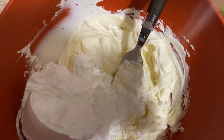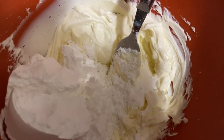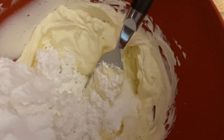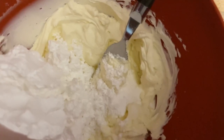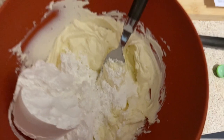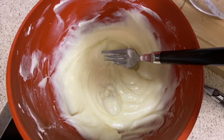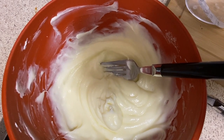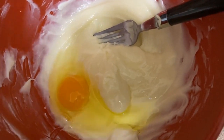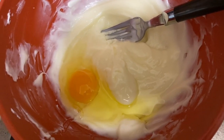And a quarter teaspoon of fine sea salt. I'm going to stir slowly with a whisk until no traces of sugar remain, then whisk rapidly until smooth. And there it is looking all smooth. And now to add an egg. And I'm whisking it until it is fully incorporated.